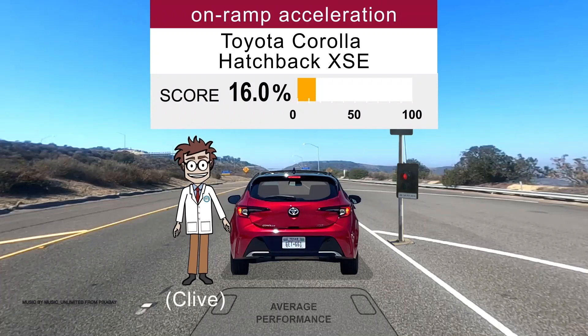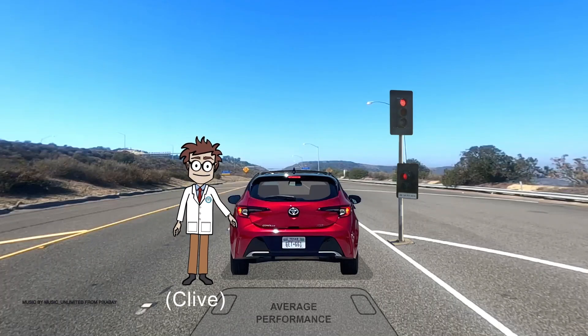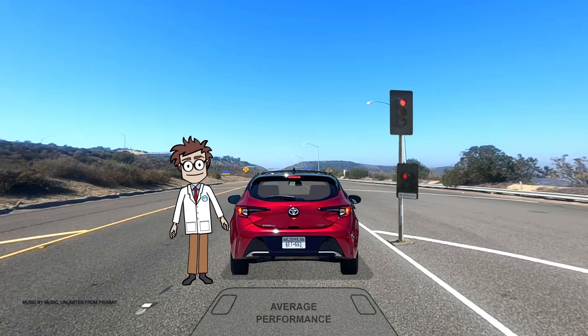I'm Clive. And here is Toyota's Corolla Hatchback, XSE, while over there is a fast-moving freeway. Let's see how quickly our driver can get onto it by stamping on the pedal all the way to merging speed.